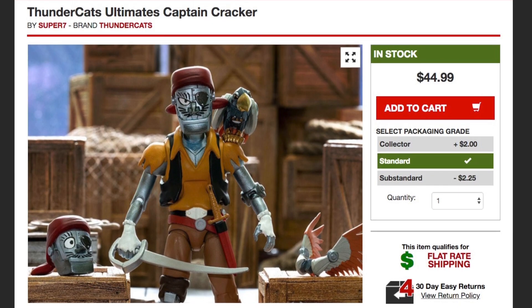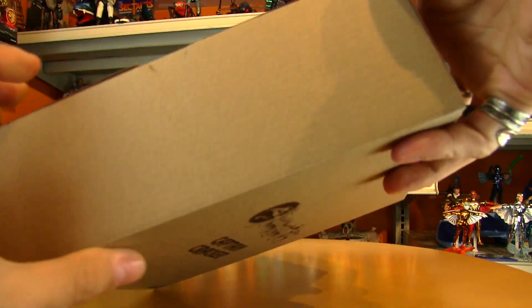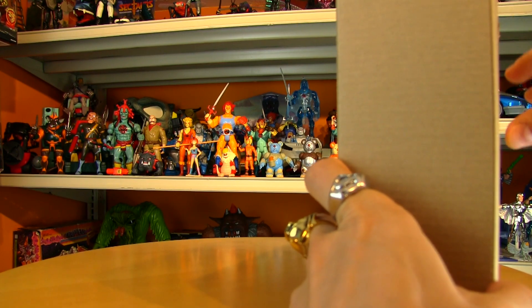Add him to your pile of loot! In behind there I've got my Thundercats collection — one of the few figures I still don't have and probably never will because the price has really skyrocketed.